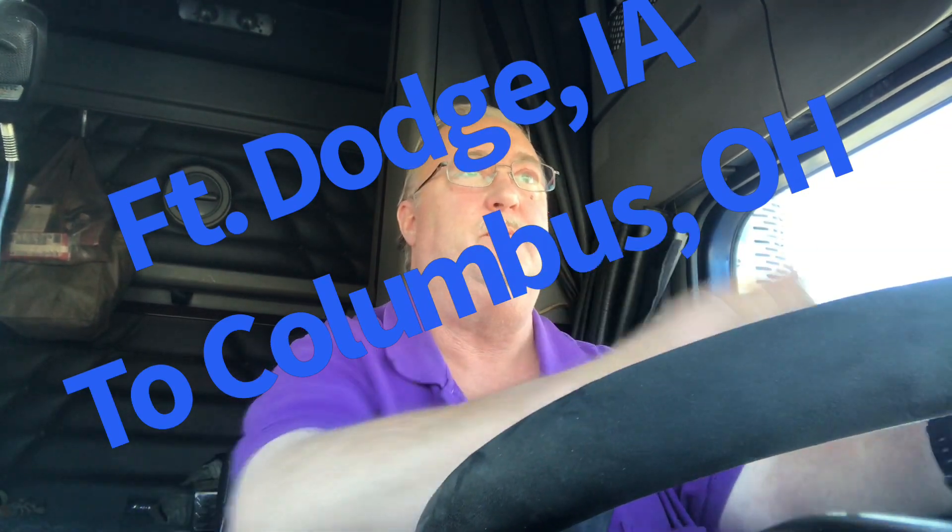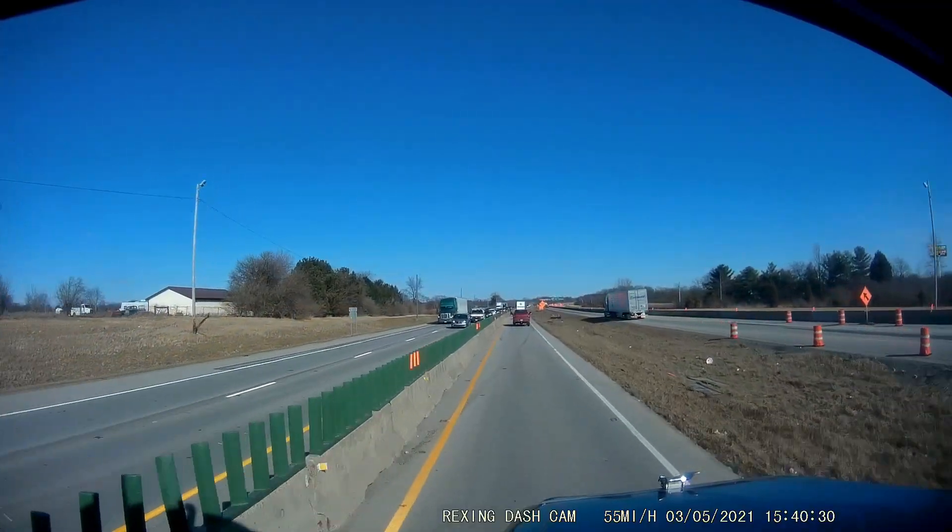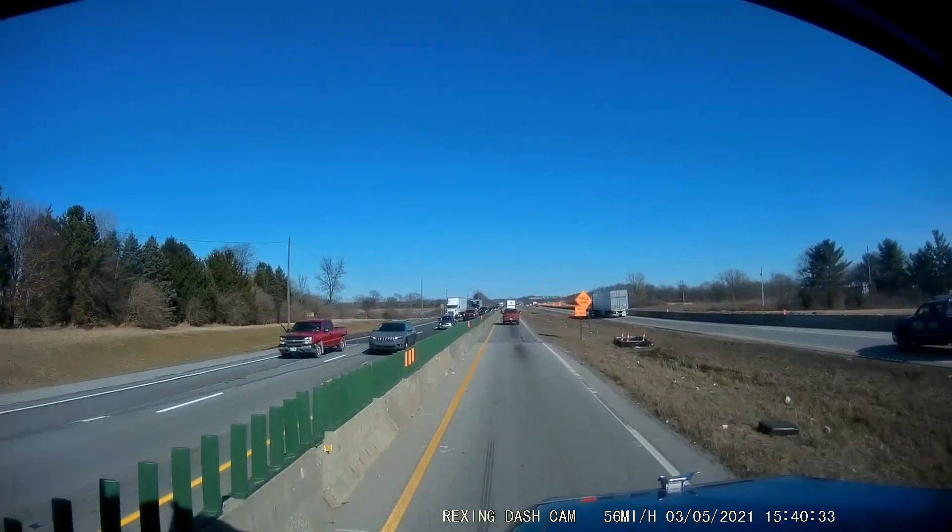Hey YouTube, Clutch Trucker here. Thanks for tuning in to another edition of the Clutch Trucker channel. Heading east here on I-70, west of Columbus. I've got a load of some sort of coiled metal, much like I brought to Fort Dodge, Iowa, that I picked up in West Middlesex, Pennsylvania. I picked up in the exact same place, and now I'm bringing this to Columbus for a delivery this afternoon. Today being Friday the 5th of March. Already into March. A little bit warmer weather today — 49 degrees is what the truck's telling me.